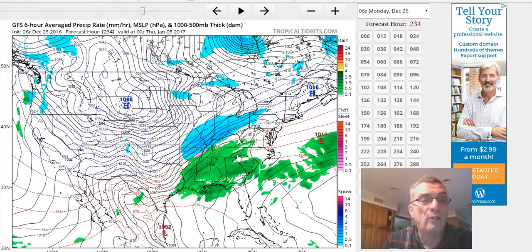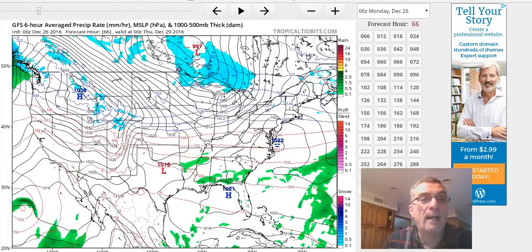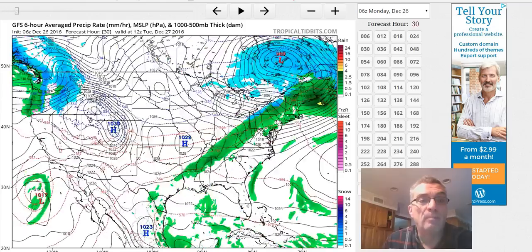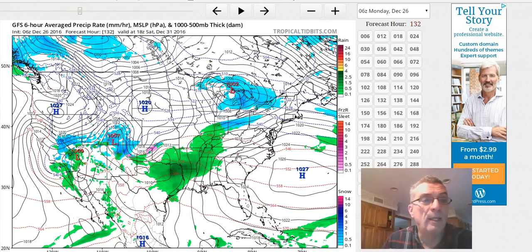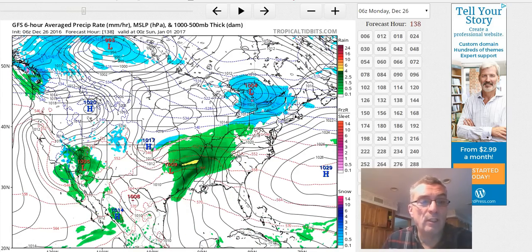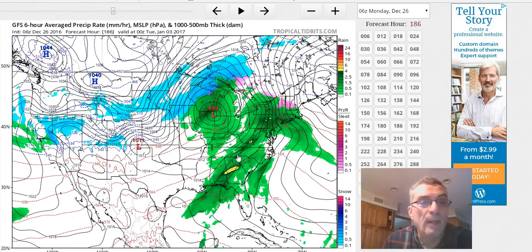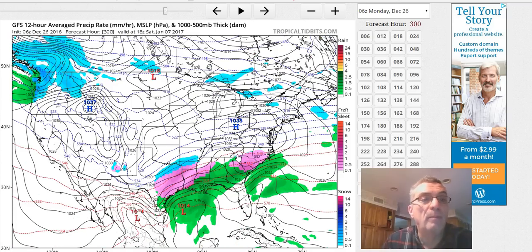Across the west, it kind of calms down a little bit. You've got some weak systems. I'll just back it up to the beginning here so you can take a look. The blizzard pulls out and you've got just high pressure and weak systems coming in to the northwest, eventually settling down further south. There's no big storm that comes out of this, at least on this particular run sequence. But it is going to be cold right through the period as you start to get that flow out of Canada really taking strong control.